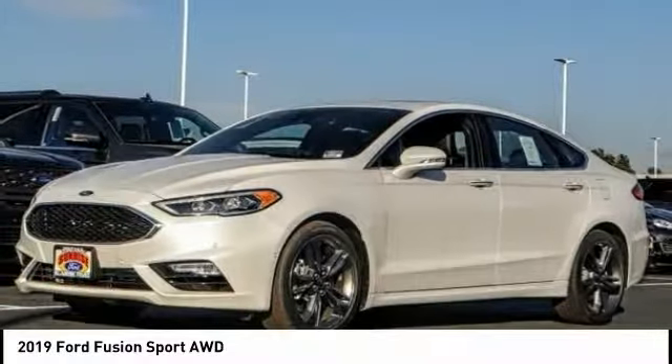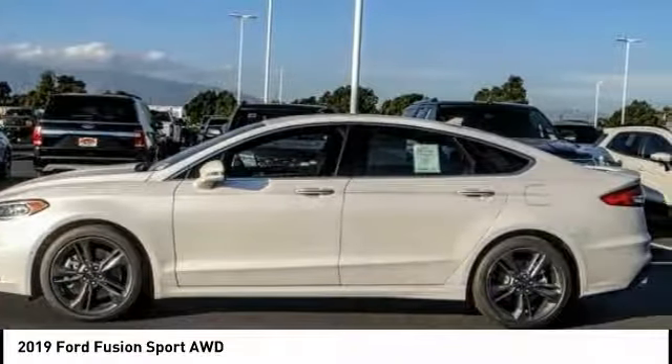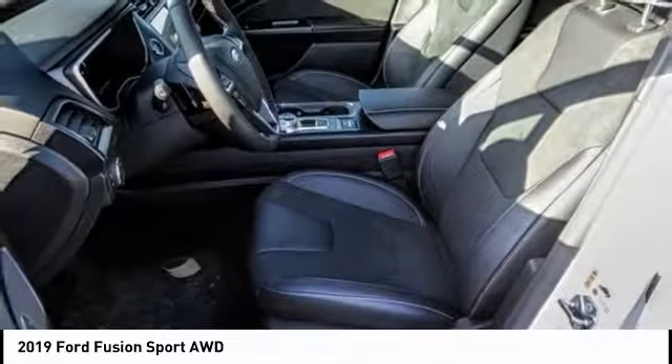Stop by and take a look at the 2019 Fusion. You can have both impressive power and great economy in a Fusion, and it is priced below forty-five thousand dollars. This vehicle has less than 100 miles.